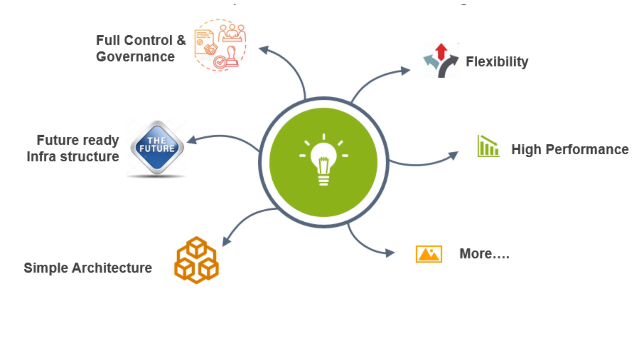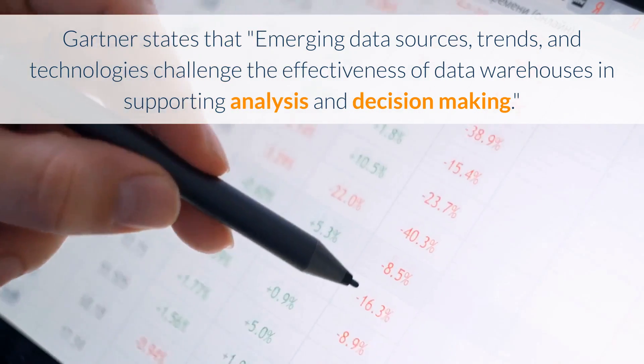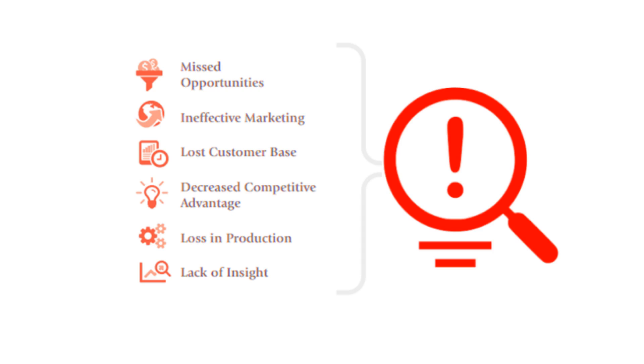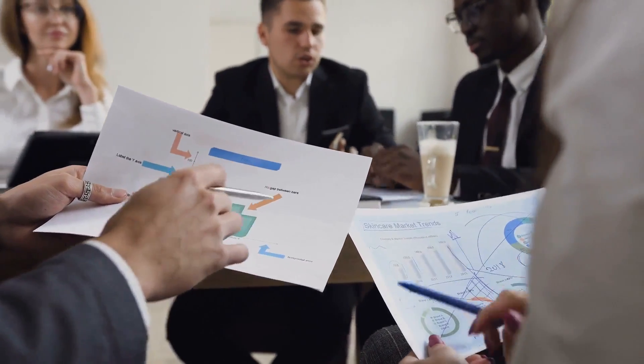You should redesign to a modern data warehouse to overcome all these challenges. Gartner states that emerging data sources, trends, and technologies challenge the effectiveness of data warehouses in supporting analysis and decision making. Move to a modern data warehouse and enjoy capabilities that never existed in traditional data warehouses — helping your firm to be competitive and innovative. Failing to address the limitations of the traditional data warehouse results in missed opportunities, ineffective marketing, lost customer base, decreased competitive advantage, and loss in production and lack of insight.